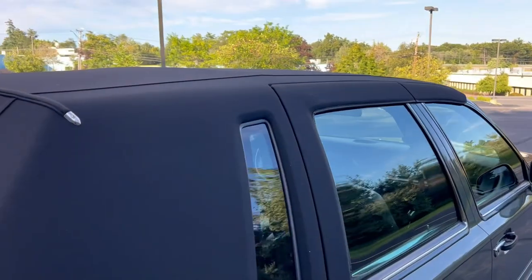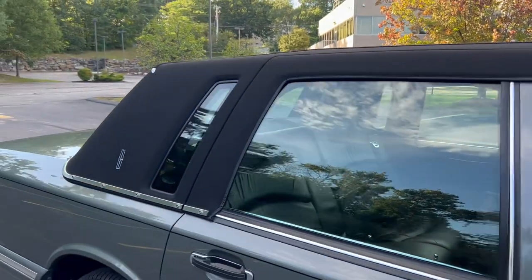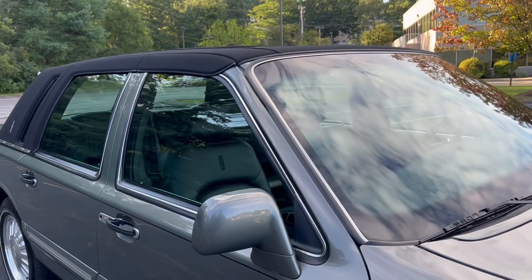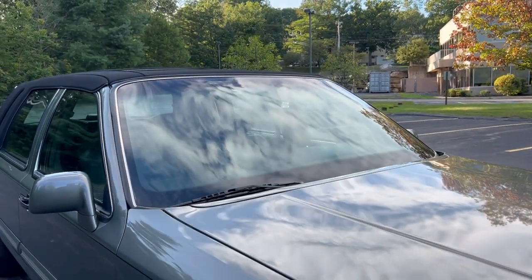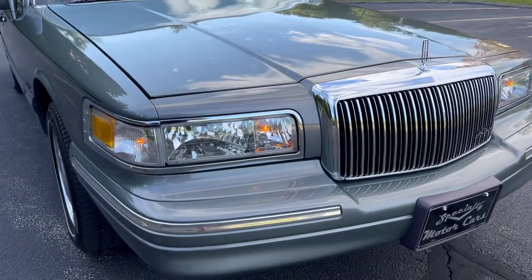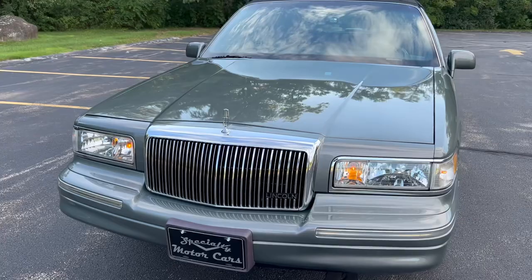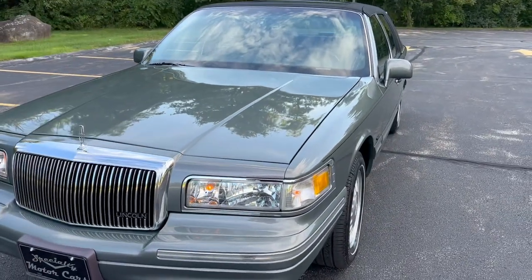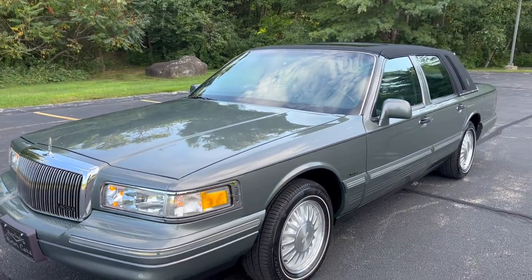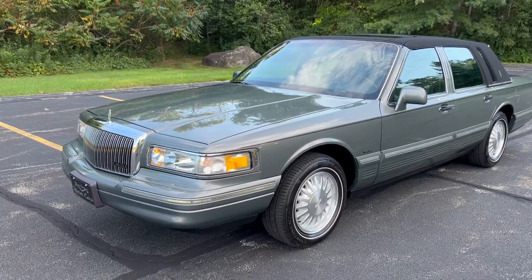We pulled the tank, cleaned it, put in a new fuel pump and fuel filter, cleaned the injectors and the whole fuel system, then got it running. After that, I did four new tires, new front brakes, ball joints, and replaced the intake manifold with the new updated aluminum version. I wanted to put miles on it to make sure nothing was going to implode after sitting so long. I put 600 miles on it — ice cold air, drives great.